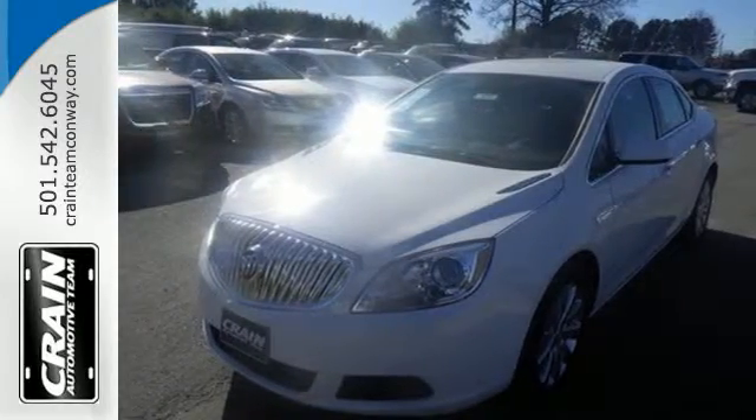Come take a test drive today. Visit us anytime at craneauto.com.